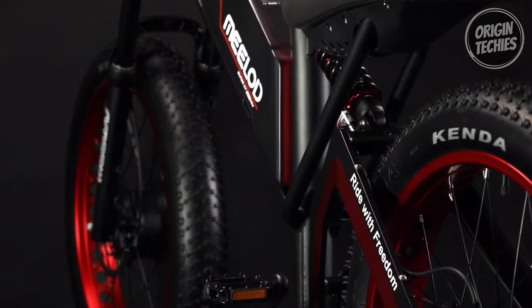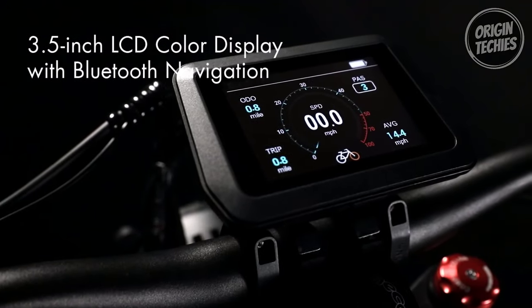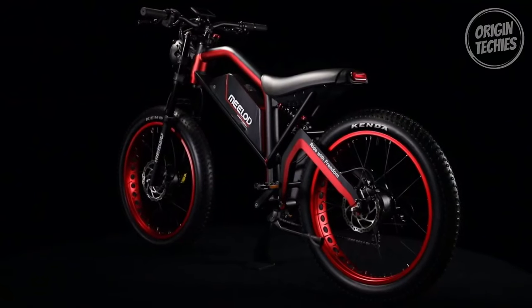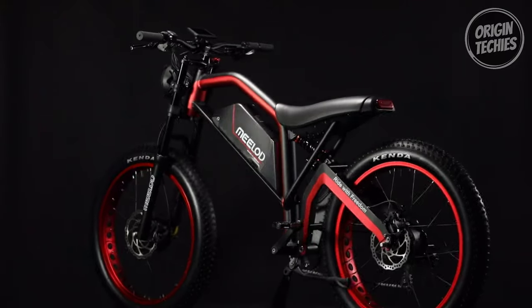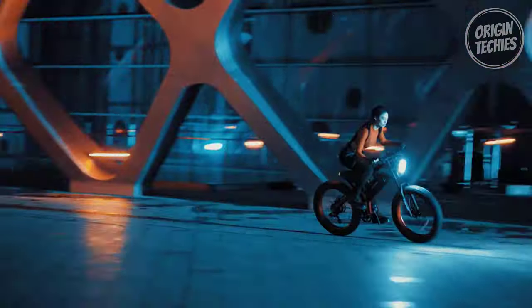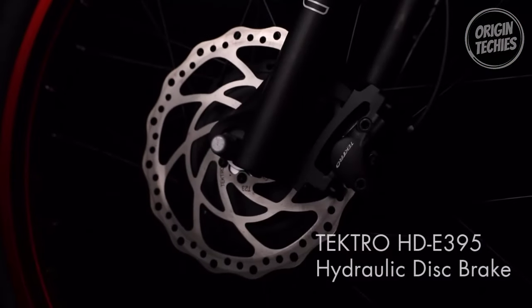Control is in your hands with a 4-inch high-definition waterproof color LCD providing real-time information about your ride. This e-bike is not just about power — it's about precision. The torque sensor seamlessly integrates your pedaling efforts with electric assistance, providing a natural and intuitive riding experience.